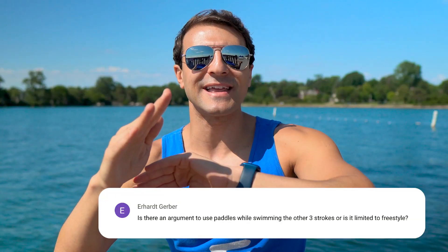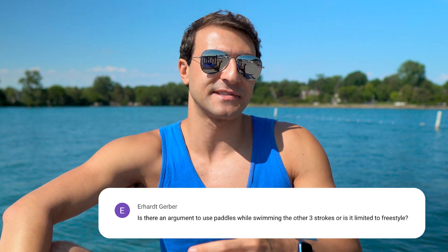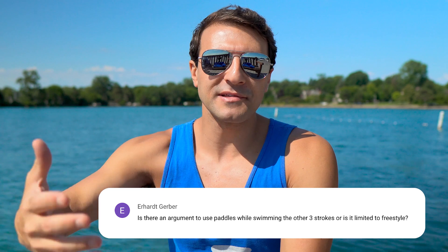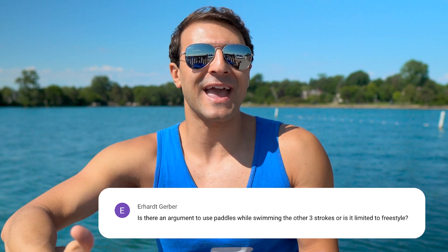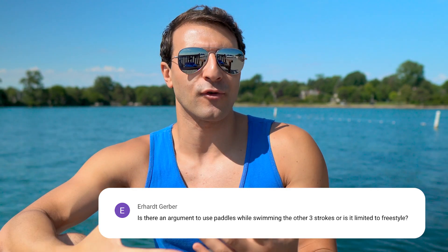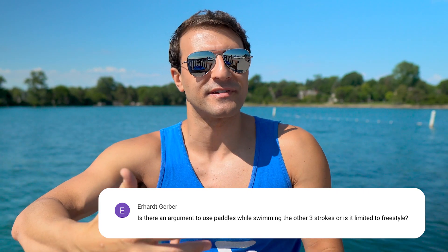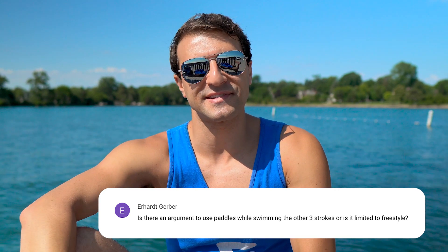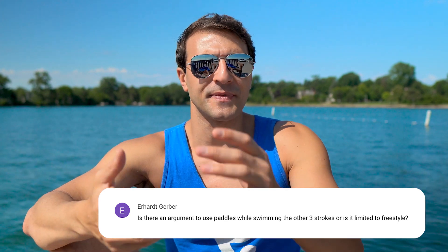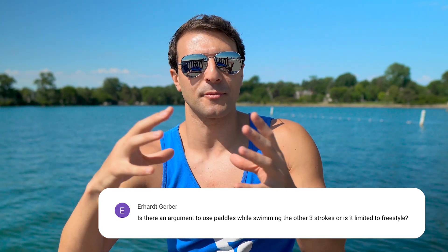As you get stronger, you'll increase the size of your paddle, which will slow down your tempo but allow you to pull more water per stroke. Freestyle is probably the easiest stroke to maintain uninterrupted mechanics when you add paddles. When you add paddles for breaststroke or butterfly, it's going to be a lot more difficult to maintain stroke mechanics because of the extra resistance. The short axis strokes like breaststroke and butterfly are slower and more difficult strokes, so even if you can scale up paddle size in freestyle, you might not be able to do the same in butterfly or breaststroke.